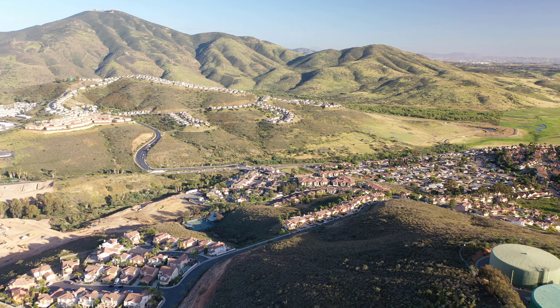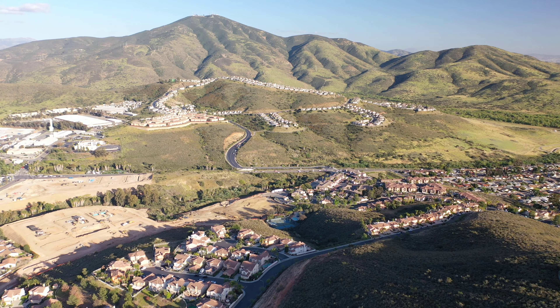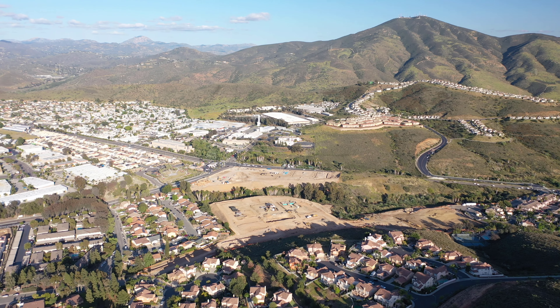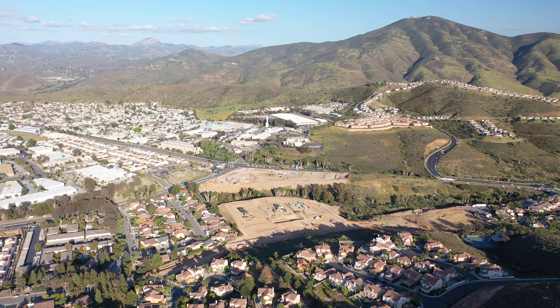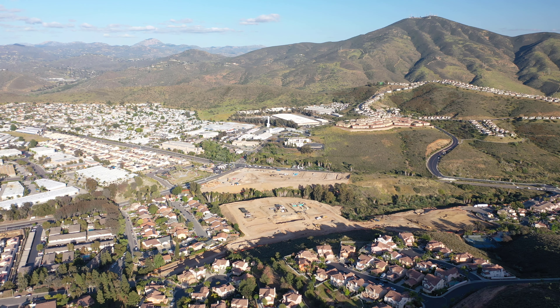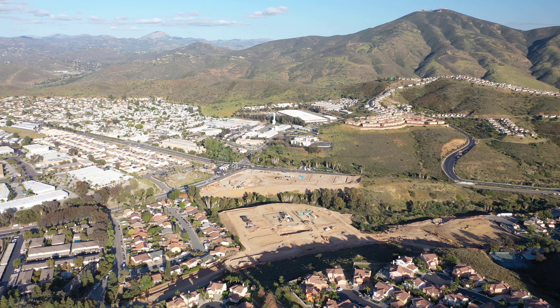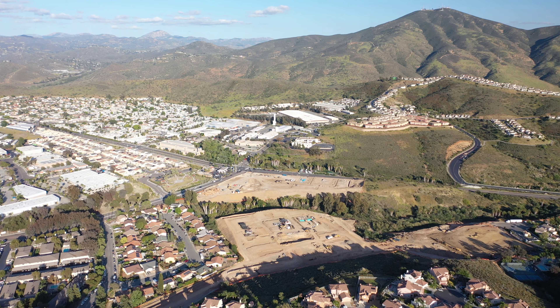Anyway, I hope you enjoyed this progress report update video. I will be sure to bring you future updates as newer homes are being built in this construction site. Thank you for watching — you may subscribe for future updates.